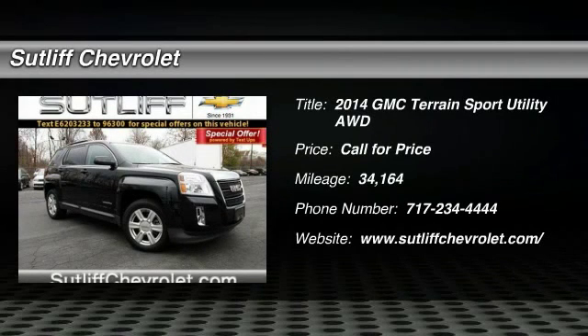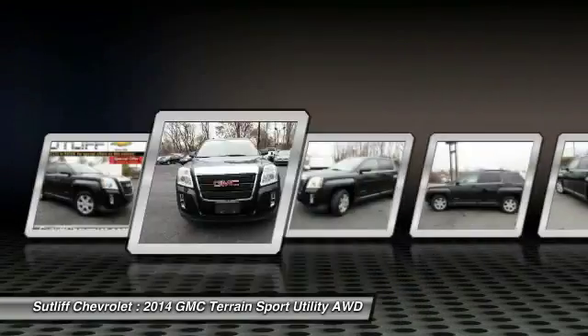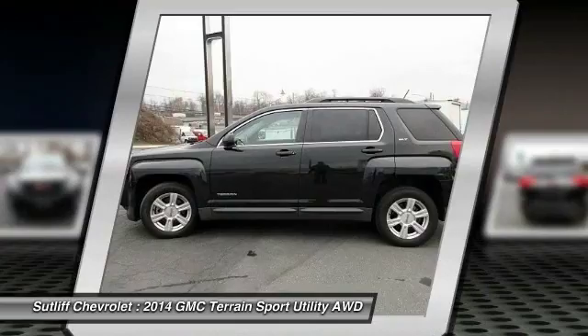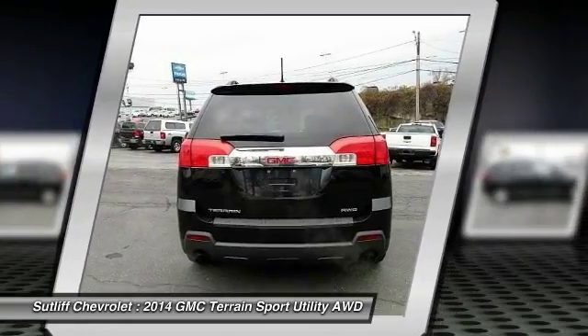The 2014 GMC Terrain combines the benefits of a crossover with the style and functionality of an SUV. Terrain offers uncompromised capability, a balanced stance, and a commanding view of the road, letting occupants enjoy a confident driving experience. And an EPA-estimated 32-highway MPG is not bad either.